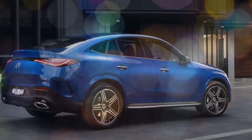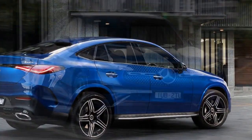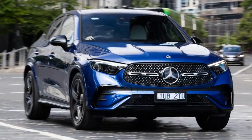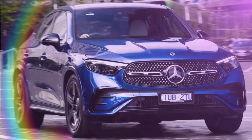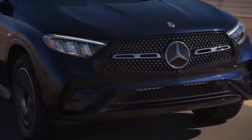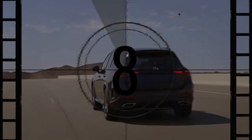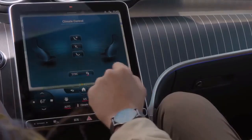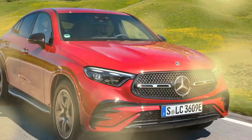During track testing, our evaluation model accelerated from 0 to 60 miles per hour in 5.9 seconds, placing it alongside competitive vehicles like the GLC 300 SUV at 5.6 seconds and the Audi Q5 at 5.7 seconds. The GLC Coupe outperformed the similarly styled Infiniti QX55 by a full second, but fell short compared to the 2024 Porsche Macan T, which achieved a time of 5.3 seconds.